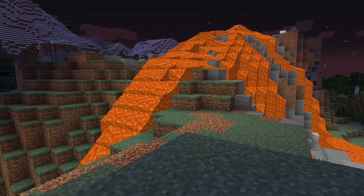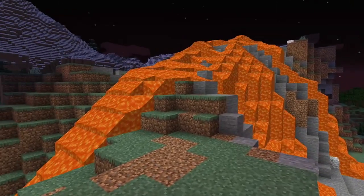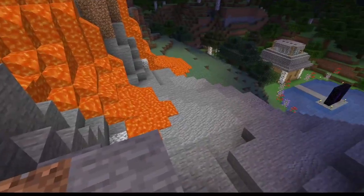Number four: volcanoes can be a variety of shapes. These geographical wonders come in various shapes and sizes, but there are two main types. Composite volcanoes, which are cone-shaped with steep slopes, and shield volcanoes, which are wide with gentle slopes.